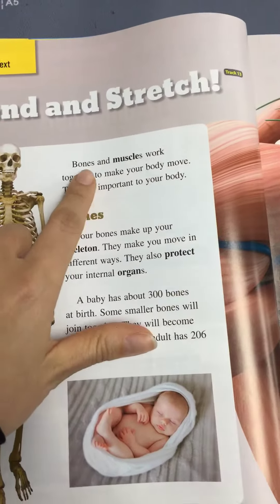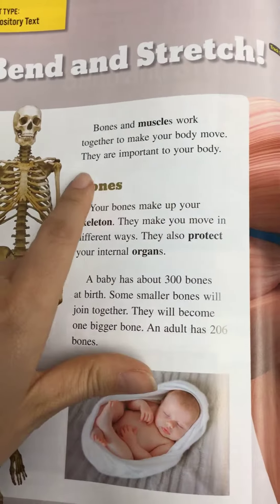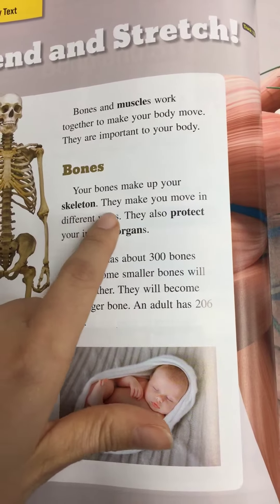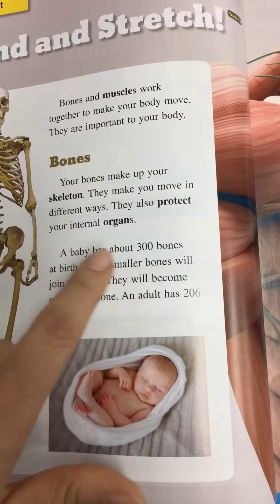Bend and stretch. Bones and muscles work together to make your body move. They are important to your body. Your bones make up your skeleton. They make you move in different ways. They also protect your internal organs.